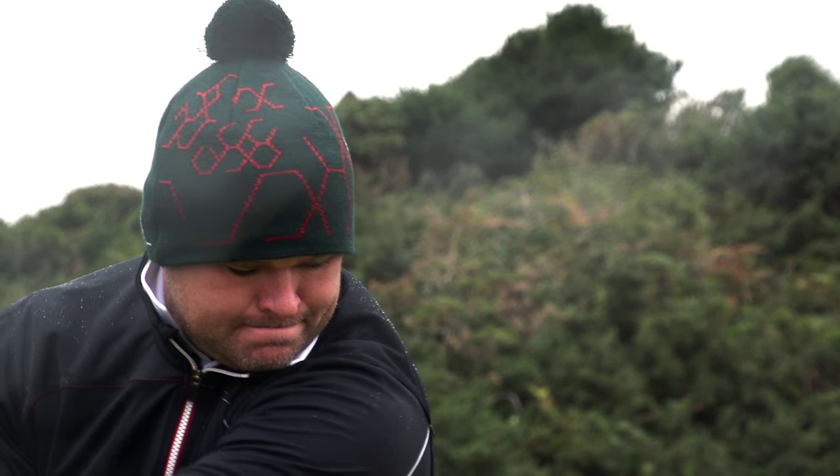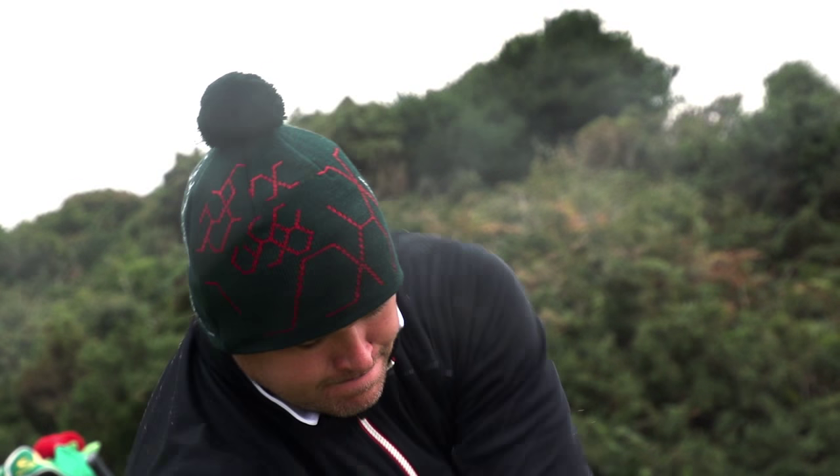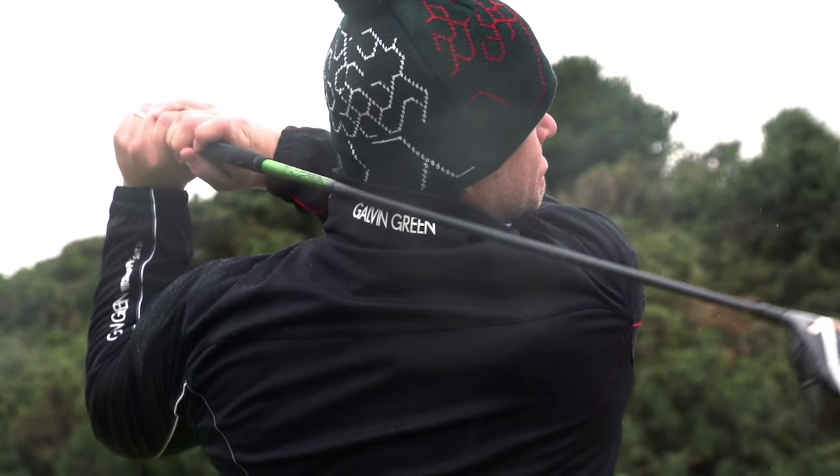In our range of rainwear we have decided to work with Gore-Tex fabric because it's totally waterproof and guaranteed to keep you dry. Water cannot penetrate the Gore-Tex membrane from the outside, but moisture from the inside generated by your body heat can easily escape through the Gore-Tex membrane.